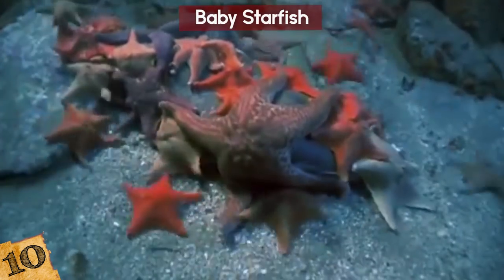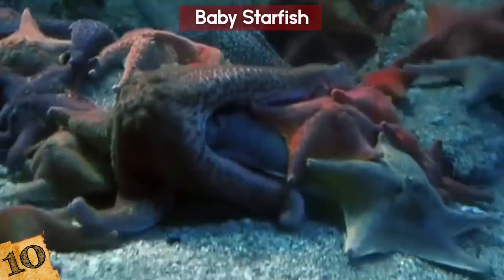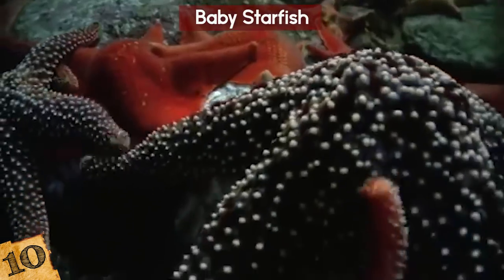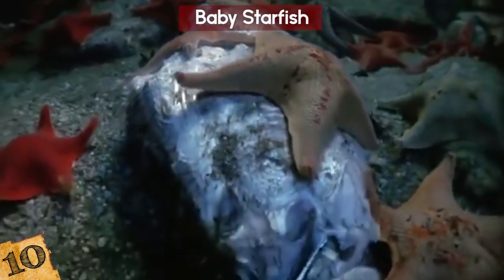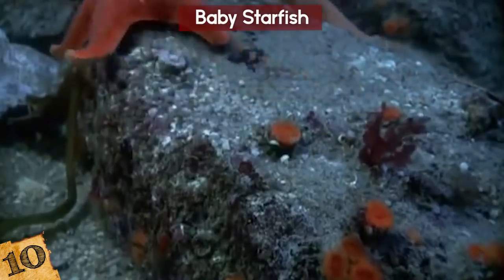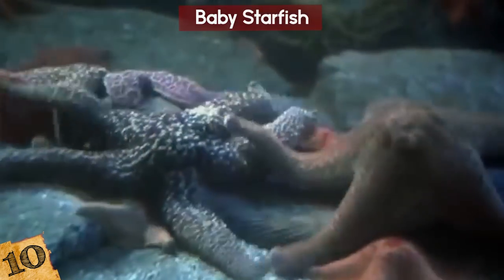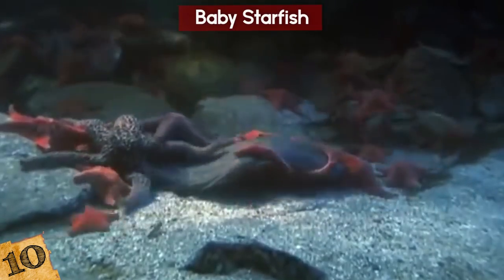One thing you should know about the baby starfish is the odds it has to beat to get to this point. Almost all starfish eggs wind up as someone's dinner, so at least this one got a shot. Starfish babies are extremely tiny and nearly invisible to the naked eye. They look like little blobs of jelly until they are about a month or two old, then they start growing little tubes that will become their arms. They won't be considered full-grown adults until they are two years old.